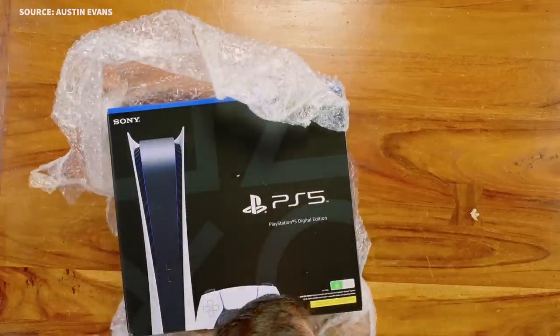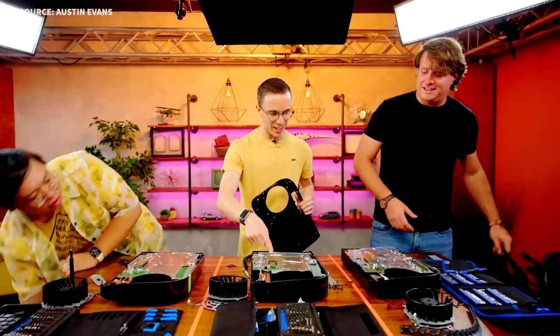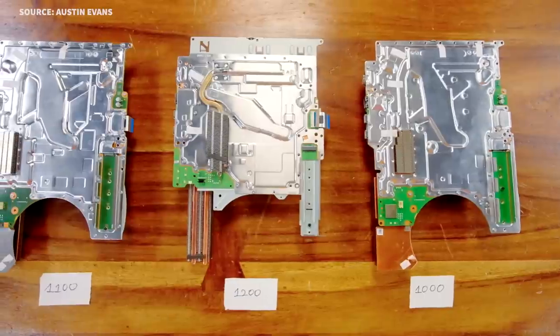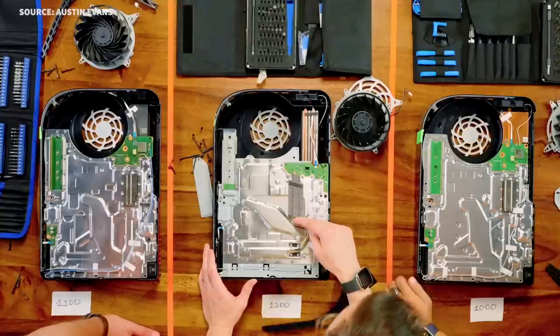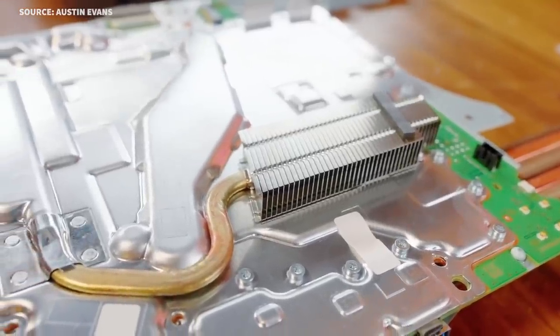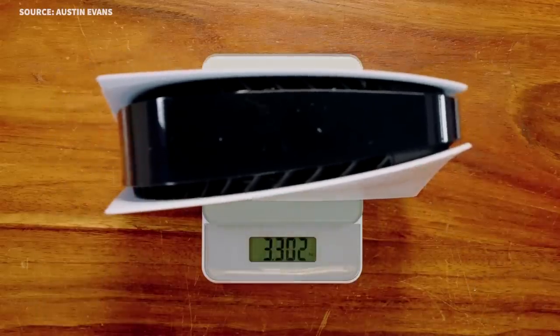On the hardware side, YouTuber Austin Evans got his hands on the new PlayStation 5 model discovered in the wild last week. Upon opening it, he discovered that the motherboard is around two inches smaller, and that the SSD enclosure no longer has a printed circuit board through the entire length of the device and has more exposed metal, which Evans believes will dissipate heat more efficiently. The cooling setup now has an additional heat pipe and a smaller heat sink, with the entire build now being around a pound lighter than the original PS5's hardware. Evans theorized that this model will draw around 20 to 30 watts of power less during gaming sessions, but heat and noise output will remain roughly the same.